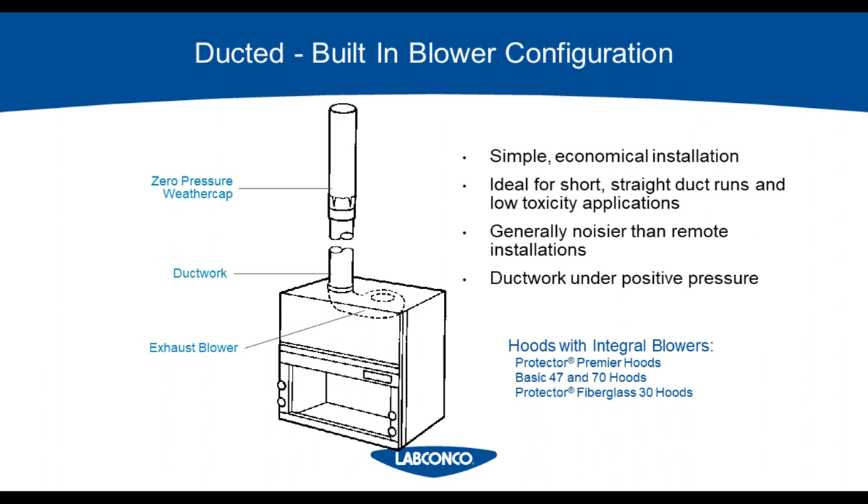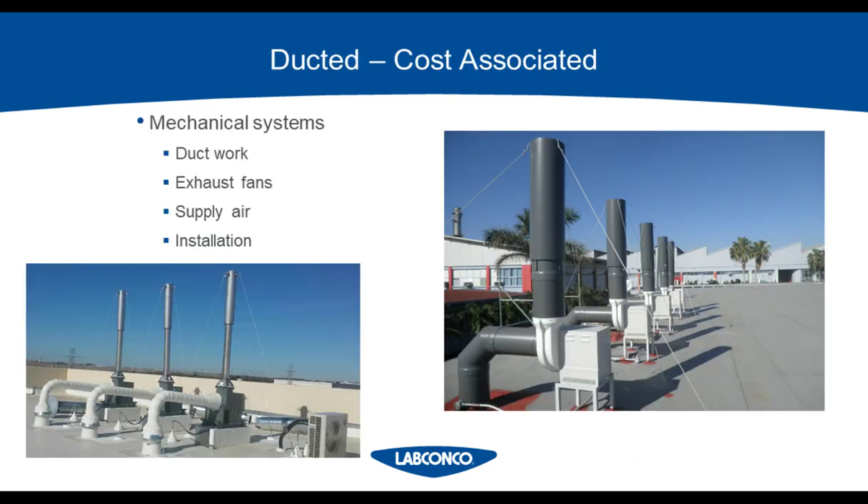This blower configuration does have its time and place. Ideal applications are mobile lab spaces or single-story buildings with a pitched roof where it would be difficult to install a remote blower on the rooftop. If you have a built-in blower, make sure that you check the duct run regularly for leaks and patch them up right away.